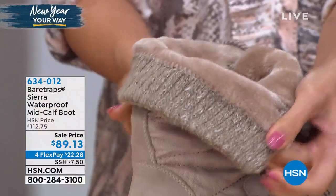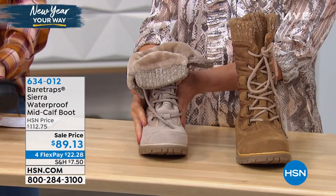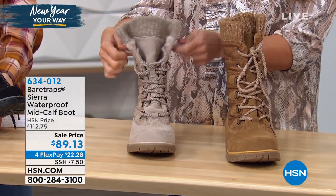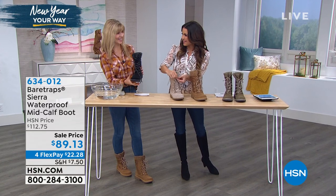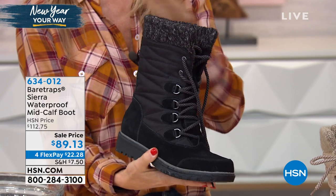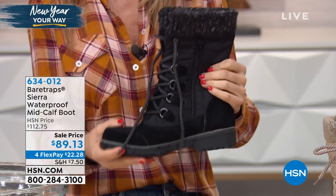If you want to pick these up, they've been marked down from $112 to $89.13 with four flexible payments. So $22 will get it home to you — you pay your tax and shipping, then pay it off every month until the shoes are completely paid off. There's no interest on that whatsoever. Bear Traps has been around for about 30 years and this is exclusive to HSN.